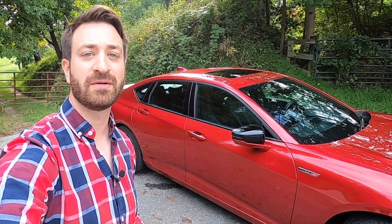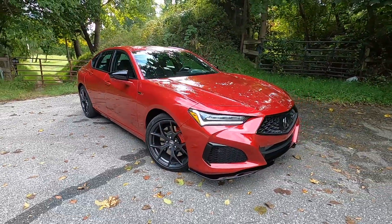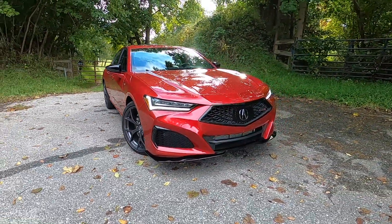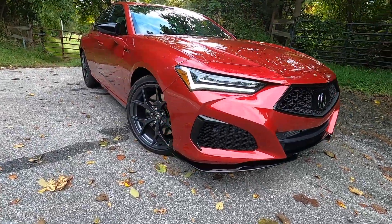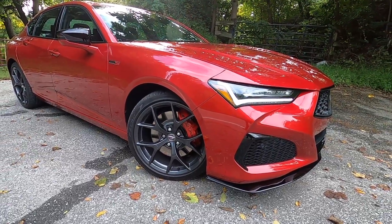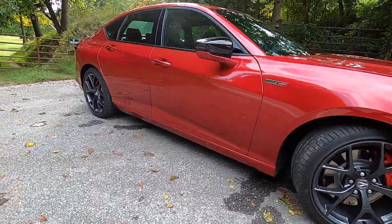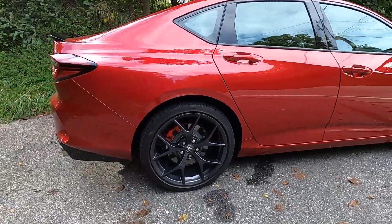So let's take a quick look around, and then we'll get behind the wheel and see how it is to drive. Looking at this 2021 TLX Type S, obviously it's the same body as the regular TLX, but it's turned up a little bit. You've got unique wheels, bigger brake calipers with a bigger rotor on the front, these red calipers, and a smaller caliper at the rear.